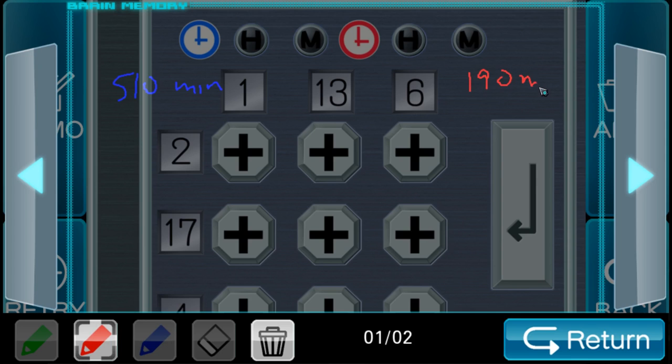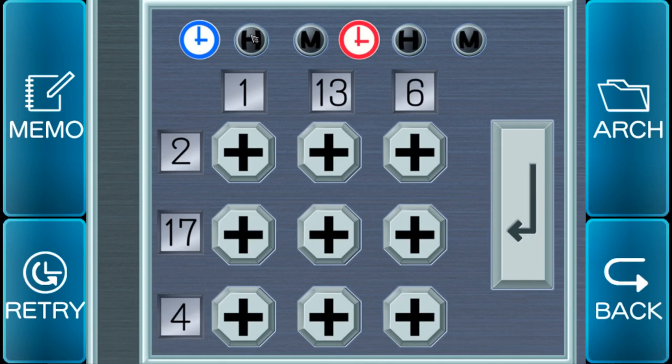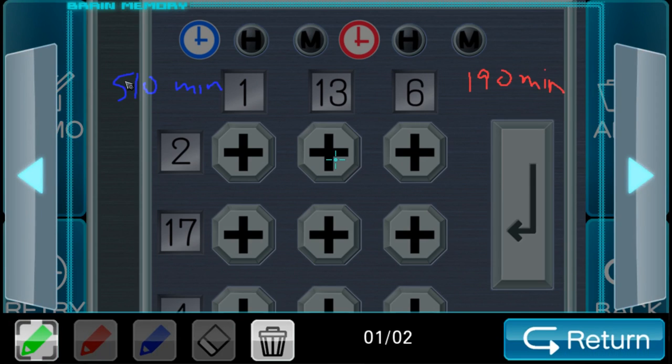190 minutes. Can we click on these? Then how do we know what means what? For starters, maybe I'll convert 510 minutes to hours — eight and a half hours, so that would be eight hours, 30 minutes. And then 190 would be three hours and ten minutes. Three hours, ten minutes.